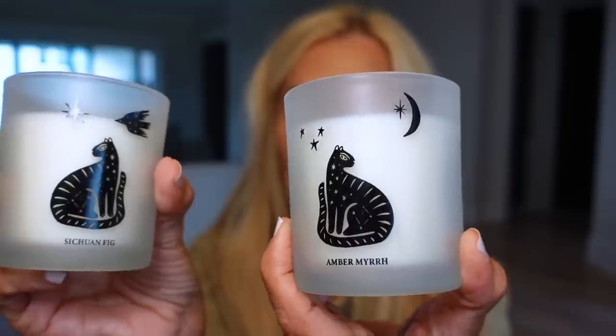I also got these candles - they have jaguars, palm trees, and stars, three of my favorite things, and they look really cool. One is Sichuan Fig - it smells good, not sweet, not gourmand, kind of like a sweeter boyfriend smell. The other is Amber Myrrh and it is so good. I haven't burned them yet but I wanted to show them first. I like little candles because you can switch them up, and they're great for the bathroom. I've been loving Boy Smells and Le Labo too.